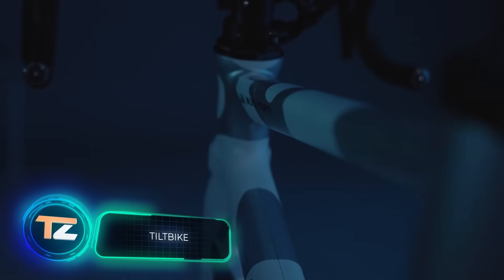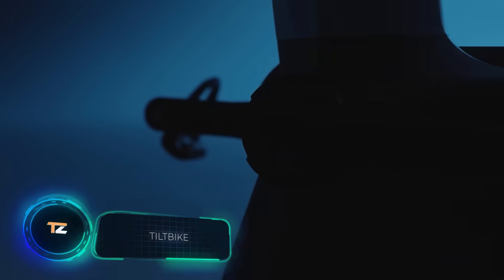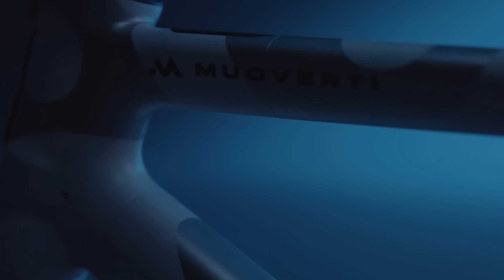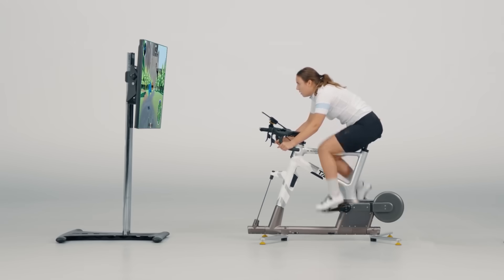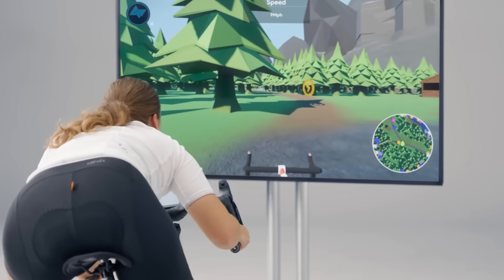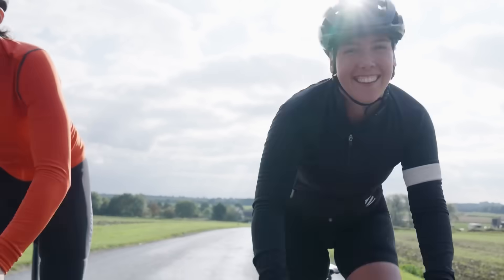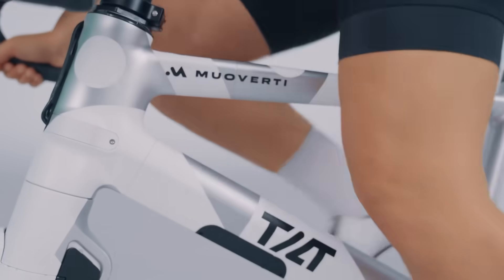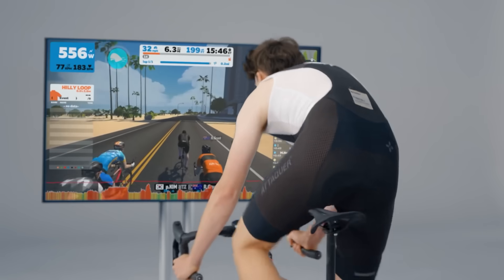Tilt Bike. Static bikes can't recreate the experience of riding a real bike, but the British company Mua Verti has decided to change that. Tilt Bike is a stationary bike that's securely fixed in place, but makes you feel like you're riding a real bike. A special platform tilts the device to simulate turns, while the program displays the virtual route ahead of the user.